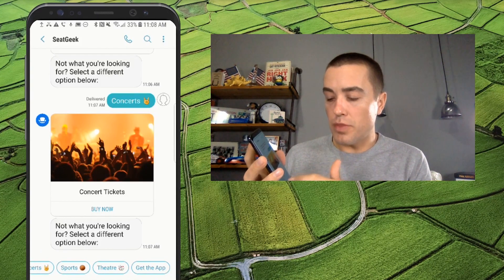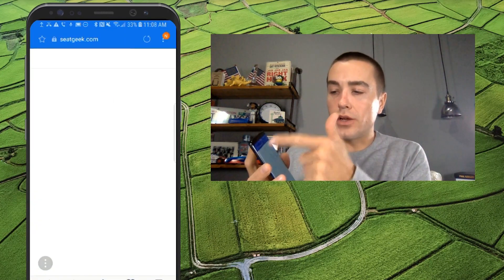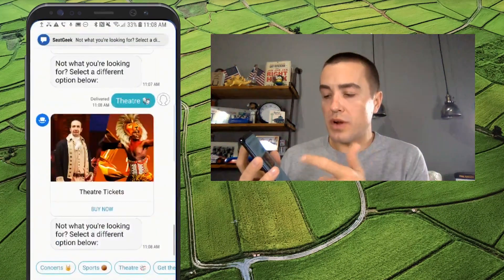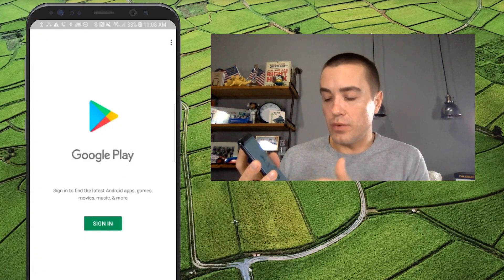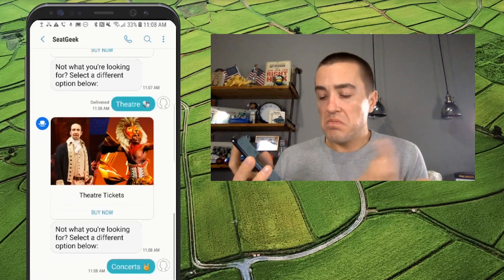And again, I can just keep going through — it's a pretty simple chatbot as you can see. But what's nice is when I click "Buy Now," it goes to the Broadway section of SeatGeek, it doesn't just kick me to their homepage. I can click "Get the App" and it takes me to the Google Play Store to download it.